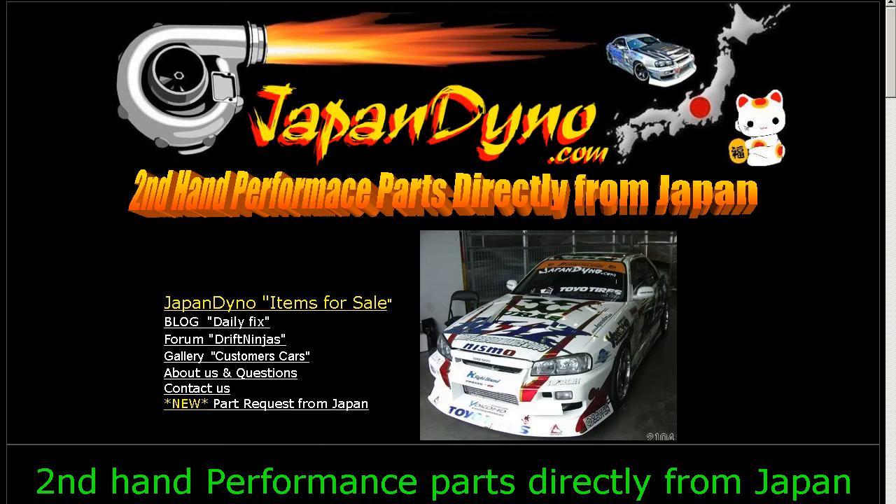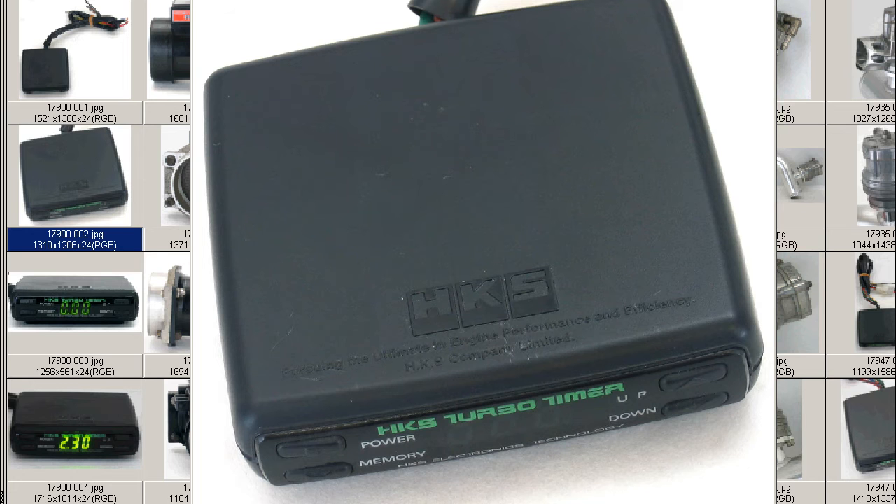Japan Dino, the best of Japan to you. Howdy, this is Andy of Japan Dino, and I have for you an HKS Turbo Timer, made to delay the shutdown of a turbo vehicle so that the turbo can spool down.